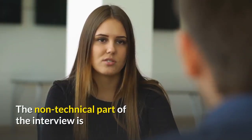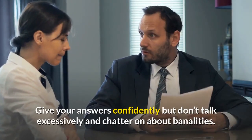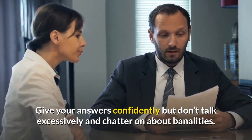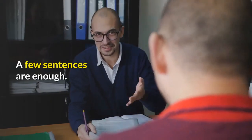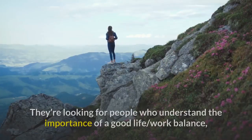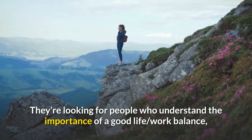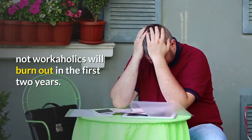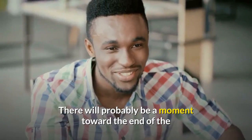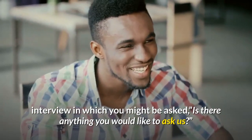The non-technical part of the interview is when they ask you about yourself, your ambitions and your hobbies. Give your answers confidently but don't talk excessively and chatter about banalities — a few sentences are enough. They're looking for people who understand the importance of a good life-work balance, not workaholics who will burn out in the first two years. There will probably be a moment toward the end of the interview where you might be asked, 'Is there anything you would like to ask us?'